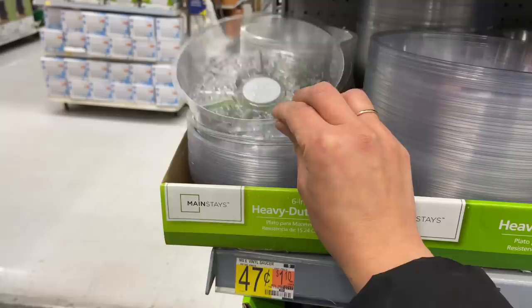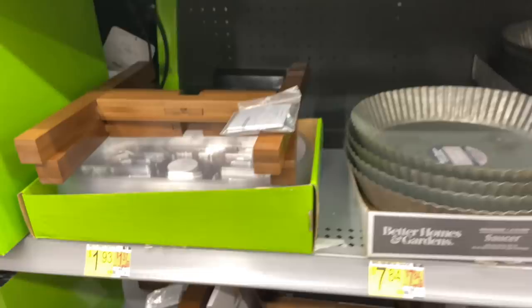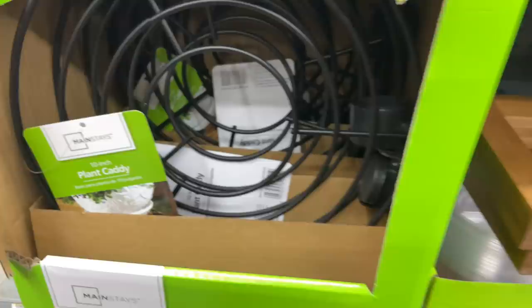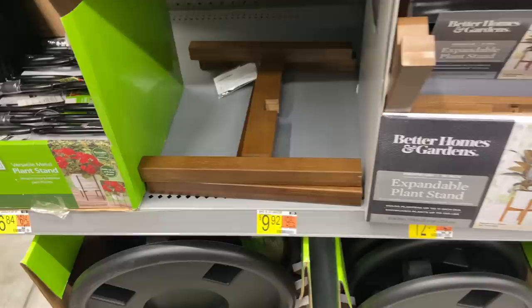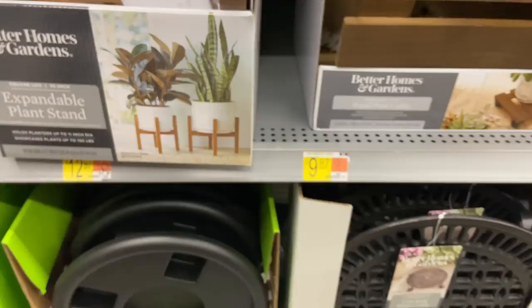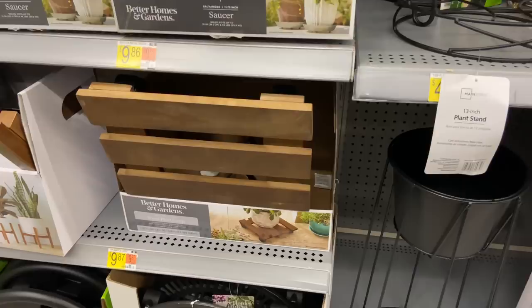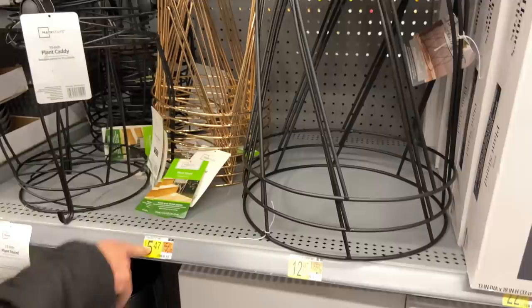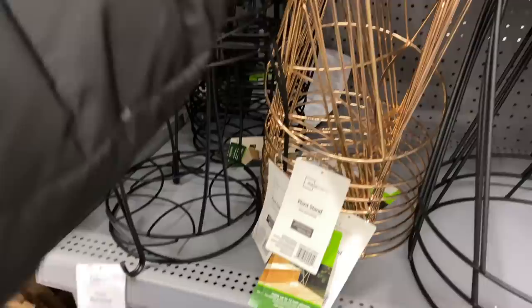At Dollar Tree you can get six chain links for one dollar. Saucers are super important for plant lovers — very useful. They have a plant caddy to move your plant around. Nice little wooden stands for $9.92, and plant caddies for $7.87 — though you can find similar ones at Dollar Tree for a dollar. I think this farmhouse rustic one is cute. Plant stands here are $5.47, $4.96, and $5.97.